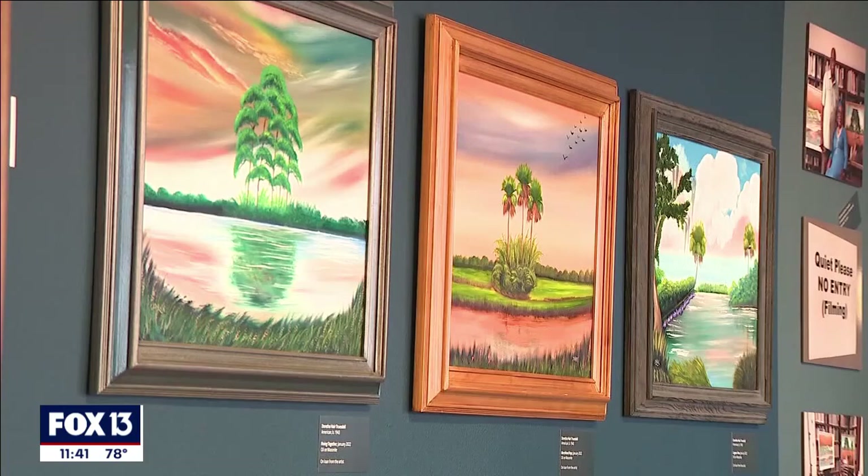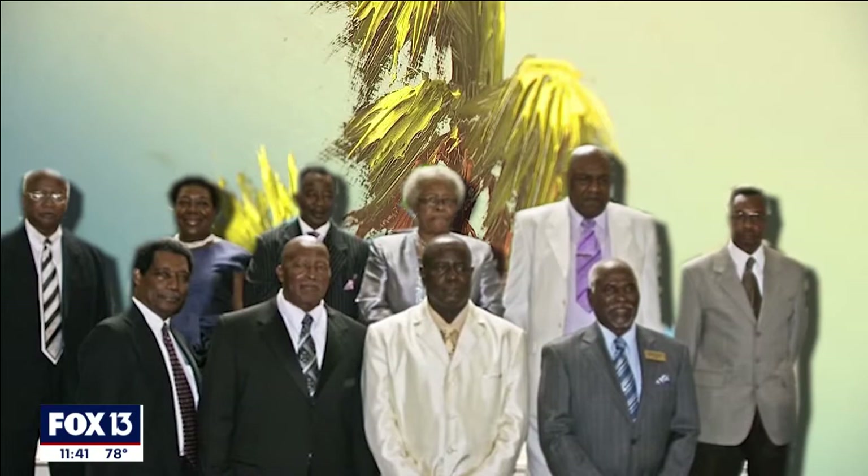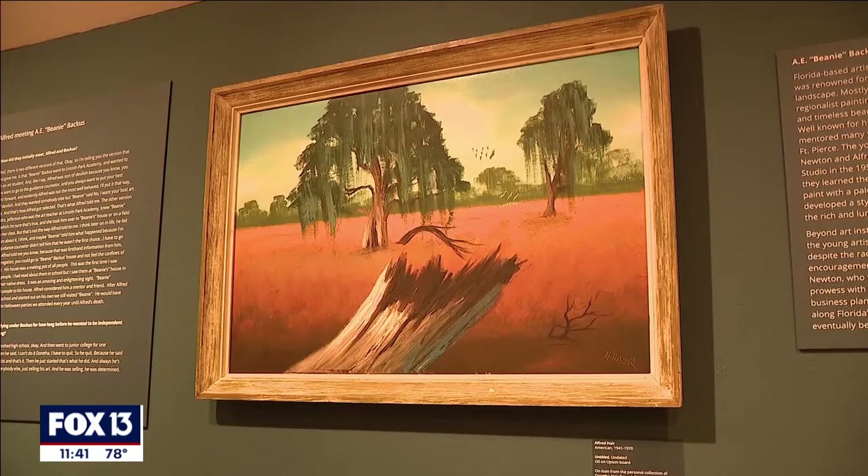It wasn't until the mid-90s that the vivid scenes became popular again. The 26 painters were inducted into the Florida Artists' Hall of Fame, and these days their paintings go for tens of thousands of dollars.